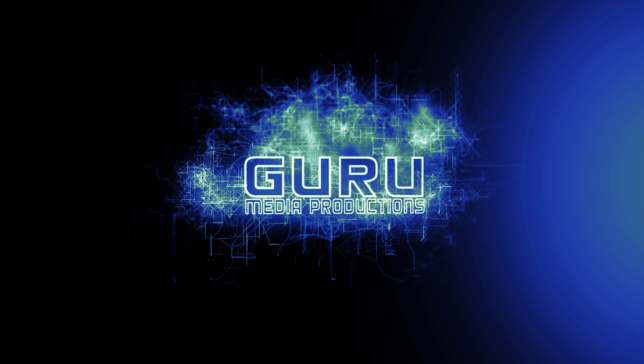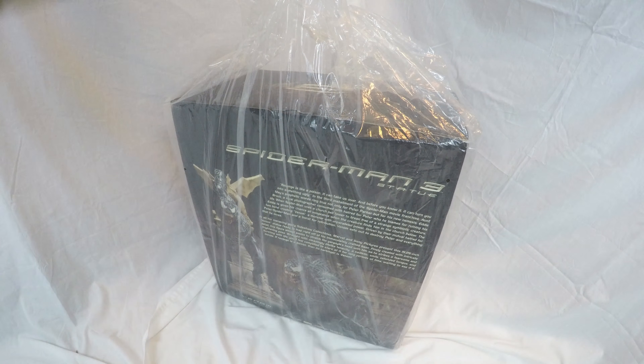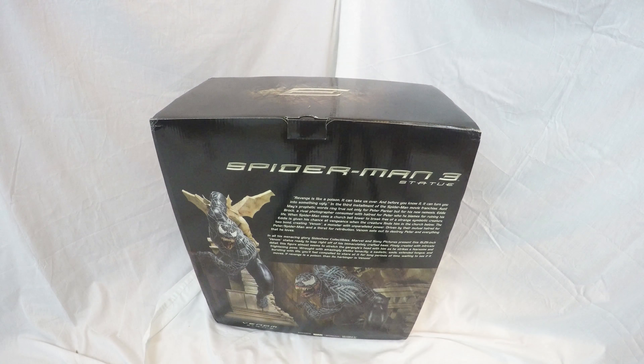Hey everybody, it's Scott with Gouver Media Productions doing another Gouver review. Tonight we're looking at Sideshow Collectibles Venom. Absolutely excited to get into this — been holding on to this for a little while, waiting for just the right time to open this up.